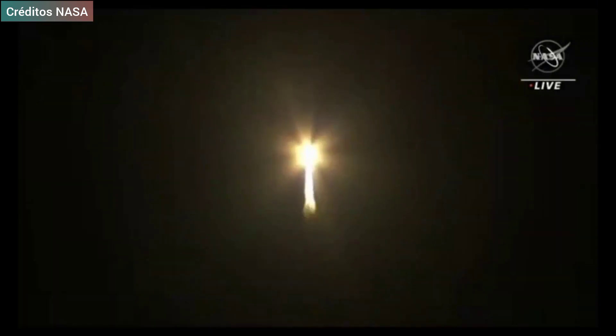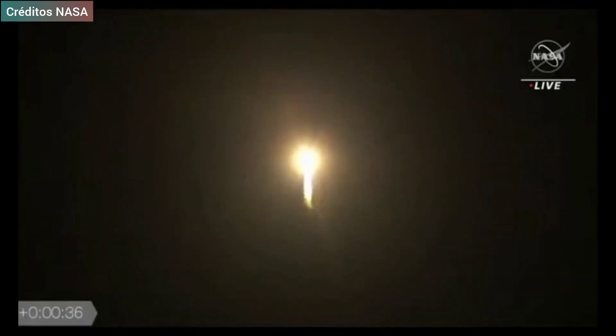Vehicle is a half-mile in altitude, two miles downrange, traveling at 160 miles per hour.